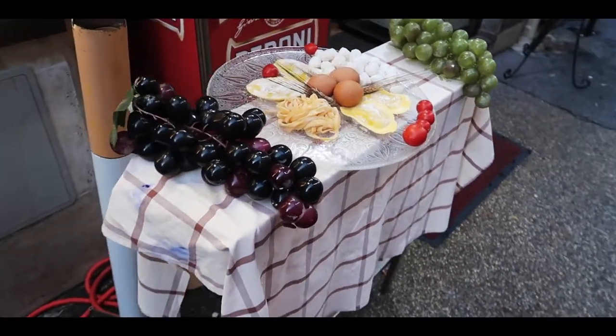We are definitely going to get a pizza tonight. You can't come to Rome and not try pizza, so that's on the agenda. Nothing like some fake food to whet your appetite!